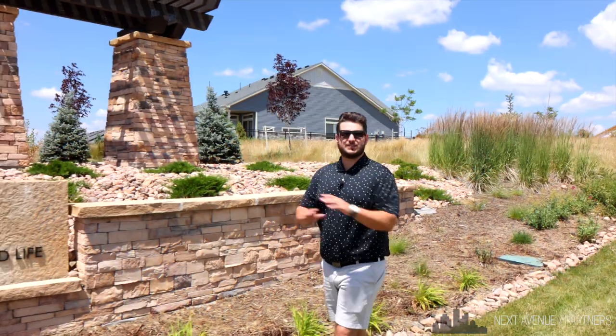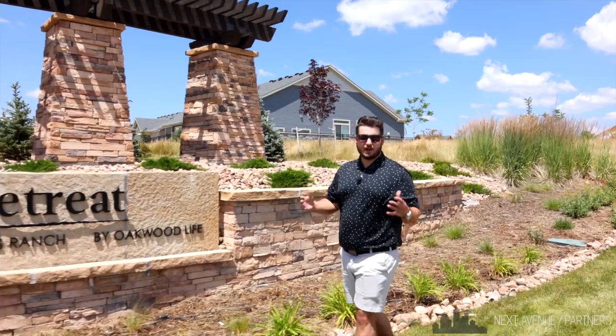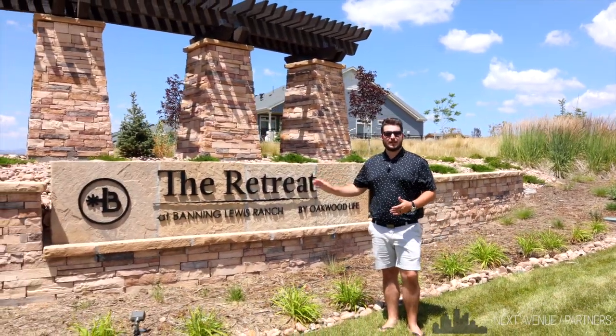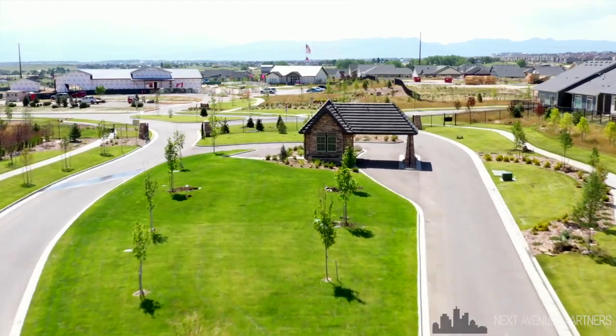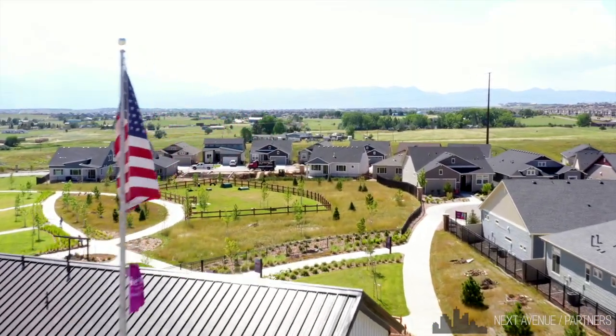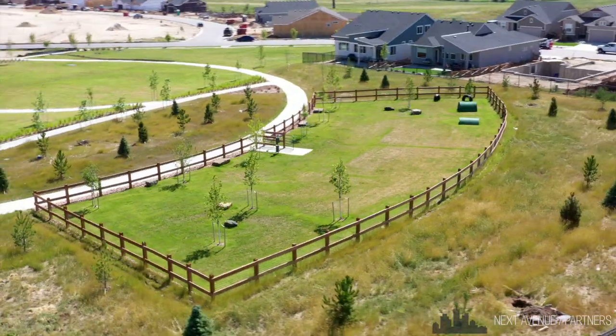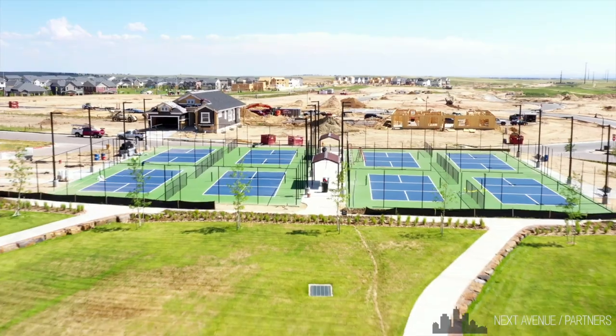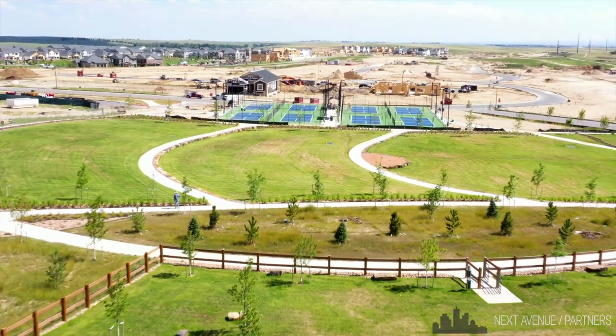Banning-Lewis continues to offer a wide variety of options for its residents, and it does so right here at The Retreat, a 55 plus community that's fully fenced in and nestled right in the middle of the community. This too features a dog park, pickleball courts, an outdoor pool, and a 10,000 square foot amenity center coming this fall.